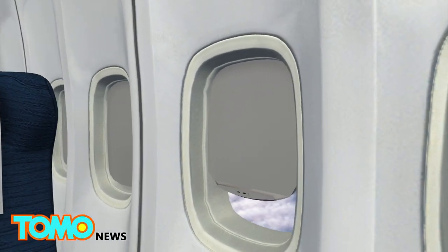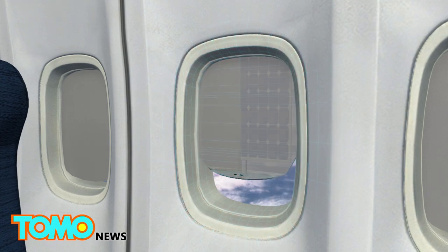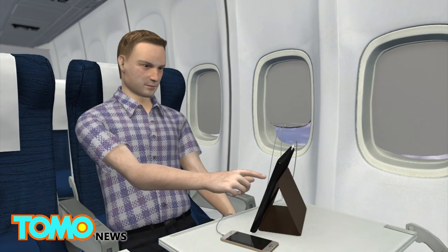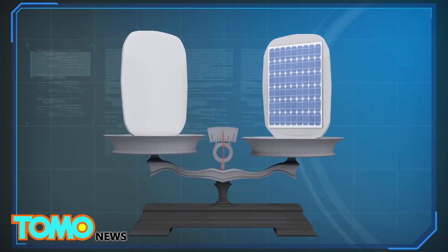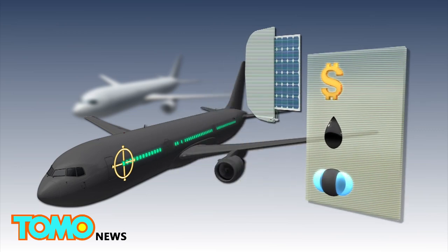The solar cells, integrated into the window shades, harness energy from the sun and turn it into power passengers can charge their electronic devices with. The company claims these new devices would only weigh slightly more than ordinary window shades and generate more energy than the extra fuel required to carry them.